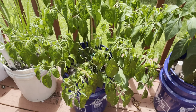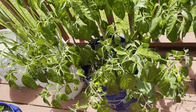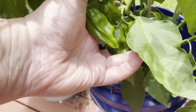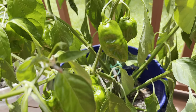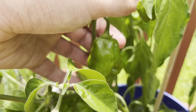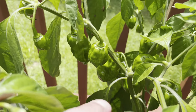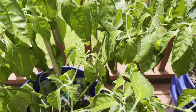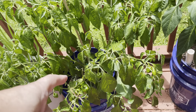This is my habanero — looking a little droopy again, I'll have to check the water. But you can see this guy is loaded down with peppers now, pods everywhere. This bad boy is just loaded down — you can see them all over. I believe this is the orange habanero.